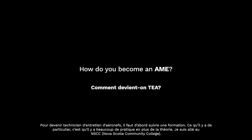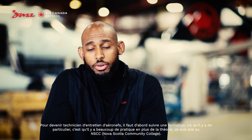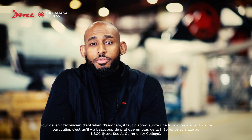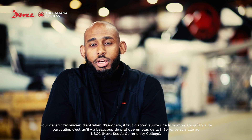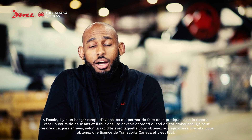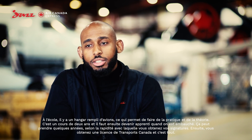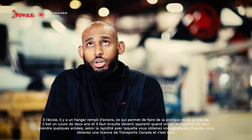Becoming an aircraft maintenance engineer, you first have to complete the course. What's different about the course is there's a lot of practical as well as theory. I went to NSCC, and literally downstairs in our school there's a hangar filled with aircraft, so you get to use practical as well as theory.